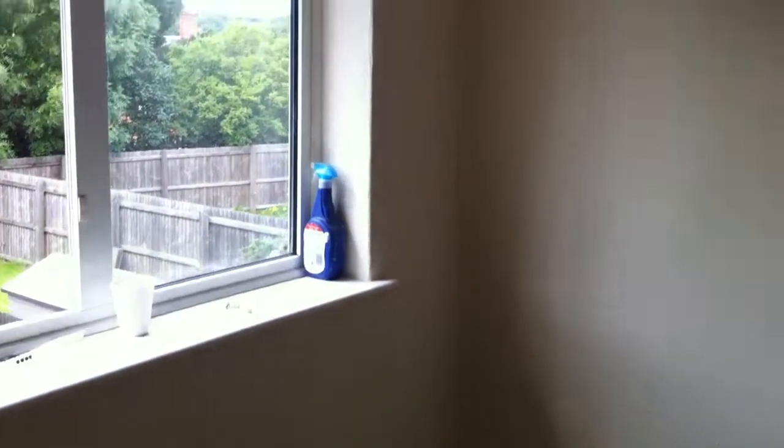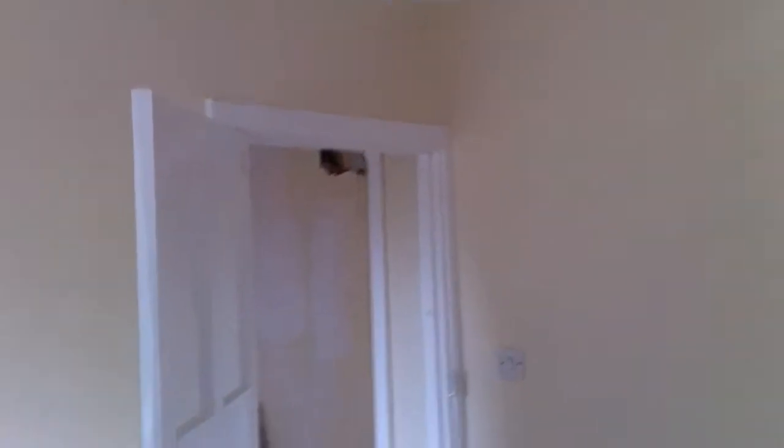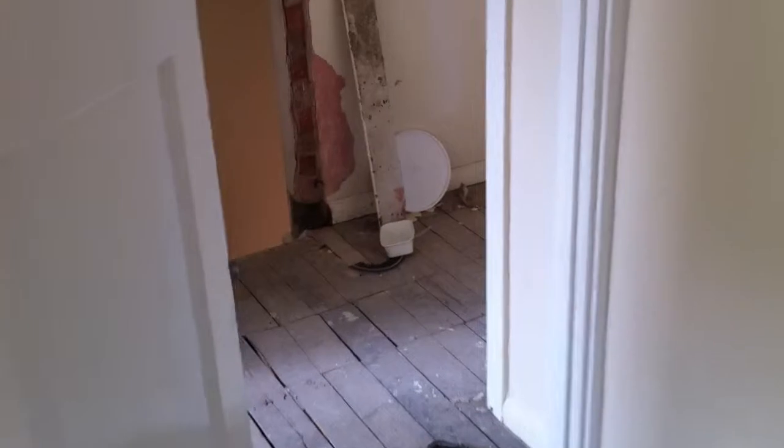Same for the second bedroom essentially, and then same again for the front bedroom.